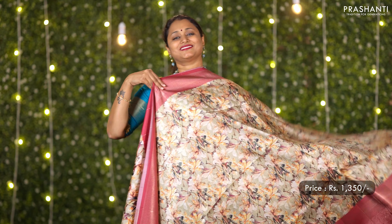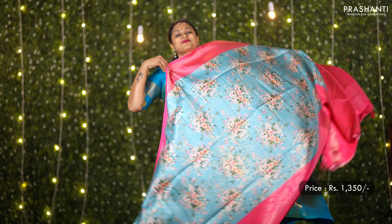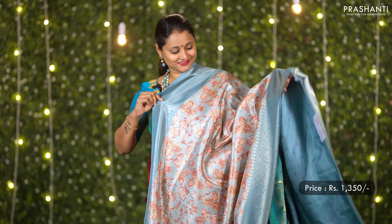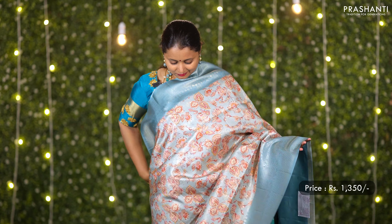All these are Banarasi softy silk sarees. The fabric is art silk with very classy digital prints in the body with contrast Banarasi borders. All these sarees are very light in weight and give a comfortable and flowy drape.